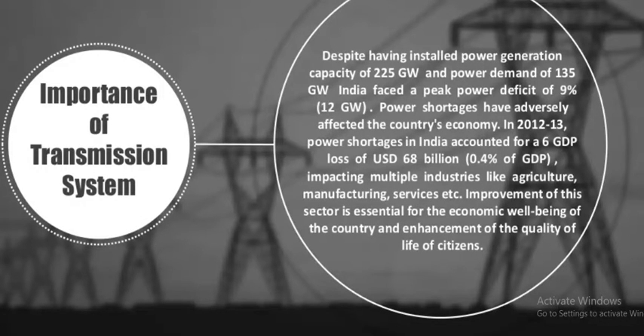Despite having an installed power generation capacity of 225 Gigawatts and a power demand of 135 Gigawatts, India faces a peak power deficit of 9%, that is 12 Gigawatts. Power shortages have adversely affected the country's economy. In 2012–13, power shortages in India accounted for a loss of US $68 billion, nearly 0.4% of GDP, impacting multiple industries like agriculture, manufacturing, and services. Improvement of this sector is essential for the economic well-being of the country and enhancement of the quality of life of citizens.